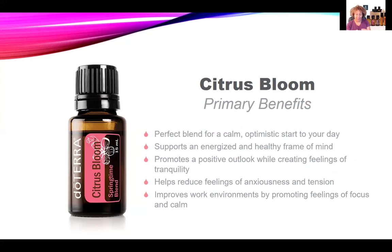Some of the primary benefits of this blend: it's the perfect blend for a calm and optimistic start to your day. It helps support an energized and healthy frame of mind, promotes a positive outlook while creating feelings of tranquility, and helps reduce feelings of anxiousness and tension — something a lot of us are experiencing right now. It also improves work environments by promoting feelings of focus and calm.